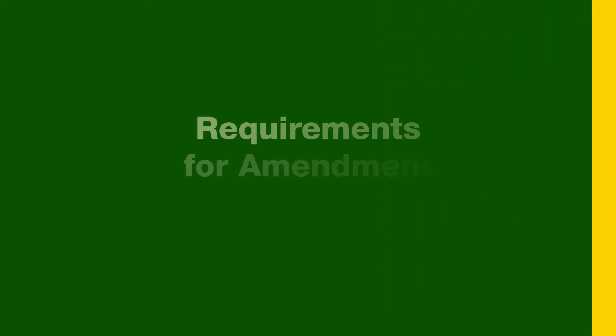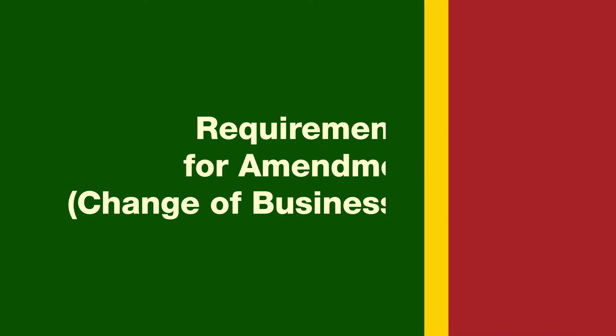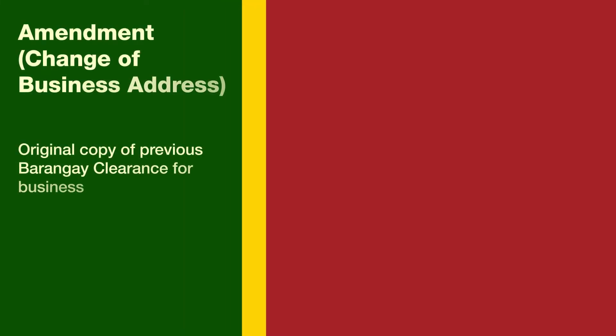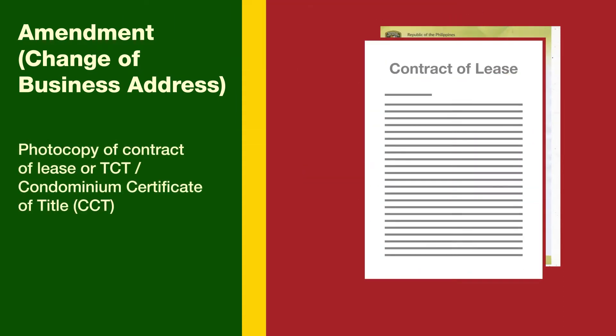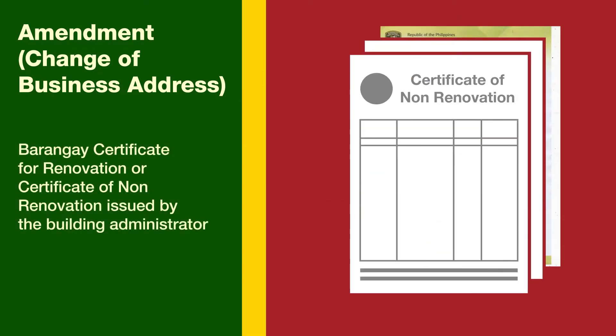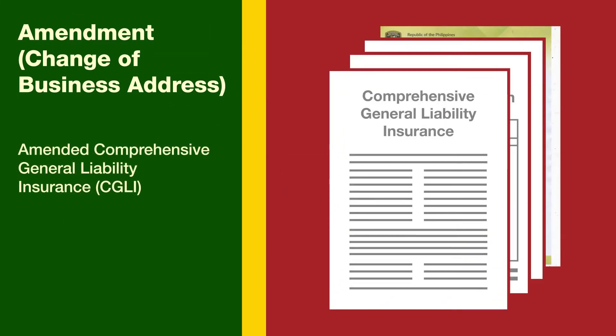If you want to amend or change your business address, submit the following requirements for verification: 1. Original copy of previous Barangay clearance. 2. Contract of lease or land title. 3. Certificate of non-renovation issued by the building administrator for 30 square meters and above, or renovation clearance issued by the Barangay Captain. 4. Comprehensive general liability insurance.